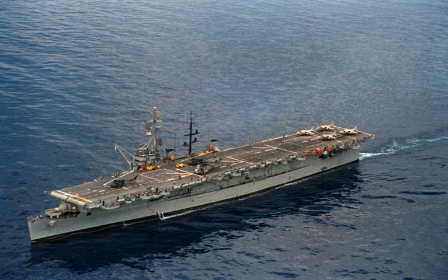A light aircraft carrier, or light fleet carrier, is an aircraft carrier that is smaller than the standard carriers of a navy. The precise definition of the type varies by country. Light carriers typically have a complement of aircraft only one-half to two-thirds the size of a full-sized fleet carrier. A light carrier was similar in concept to an escort carrier in most respects; however, light carriers were intended for higher speeds to be deployed alongside fleet carriers, while escort carriers usually defended convoys and provided air support during amphibious operations.